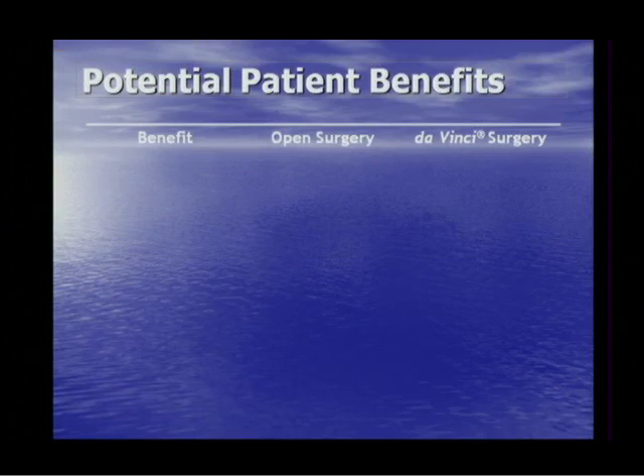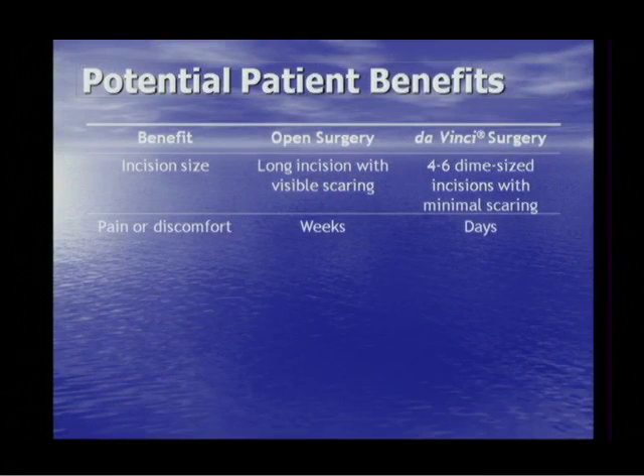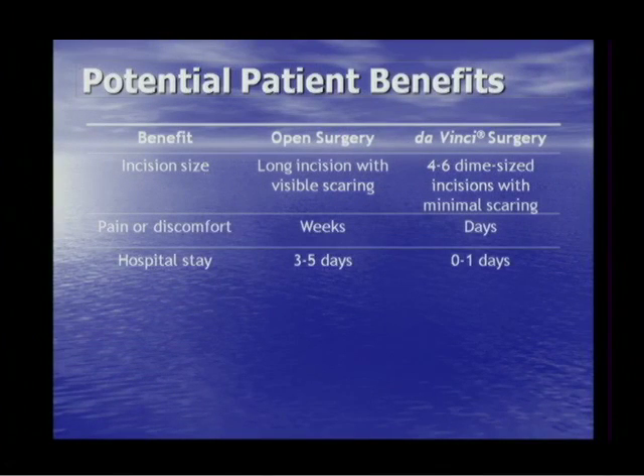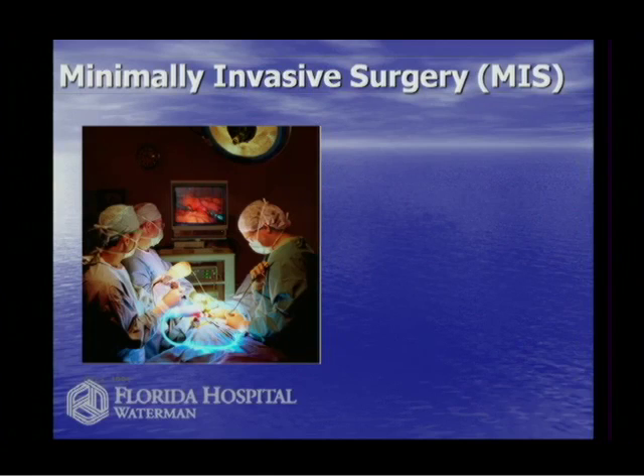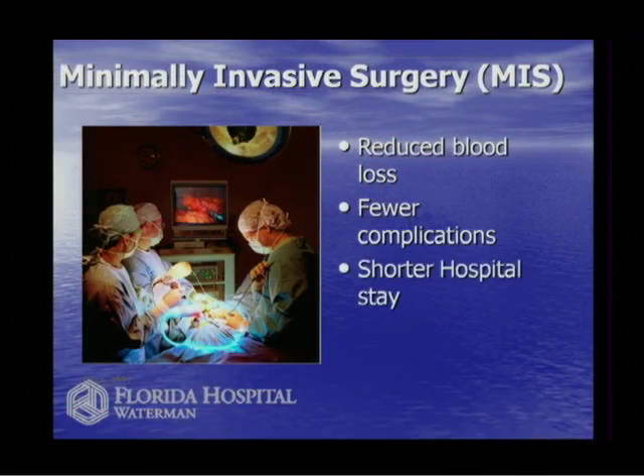Laparoscopy gets all the benefits of abdominal surgery using tiny small incisions — instead of one 12-inch incision, we use three or four dime-sized, five-millimeter incisions. Benefits include smaller incisions, much reduced pain, hospital stay of the same day or next morning instead of three to five days, and most people are back to work in a week with return to normal activities within a couple of days. Minimally invasive surgery — laparoscopy and robotics — provides reduced blood loss, fewer complications, shorter hospital stay, faster recovery, and less scarring.